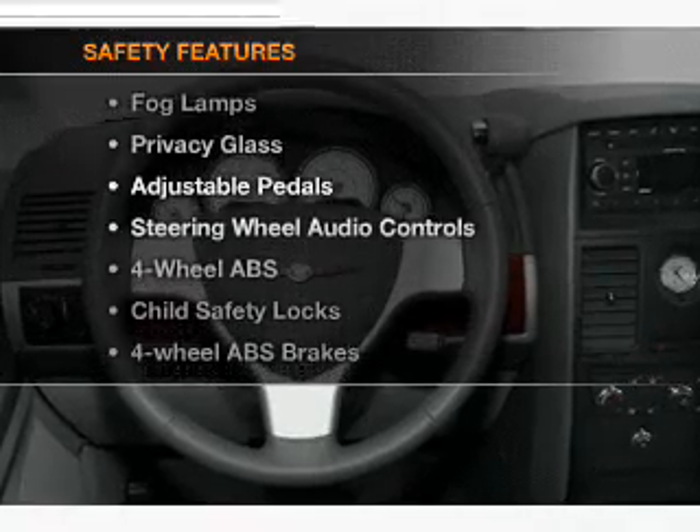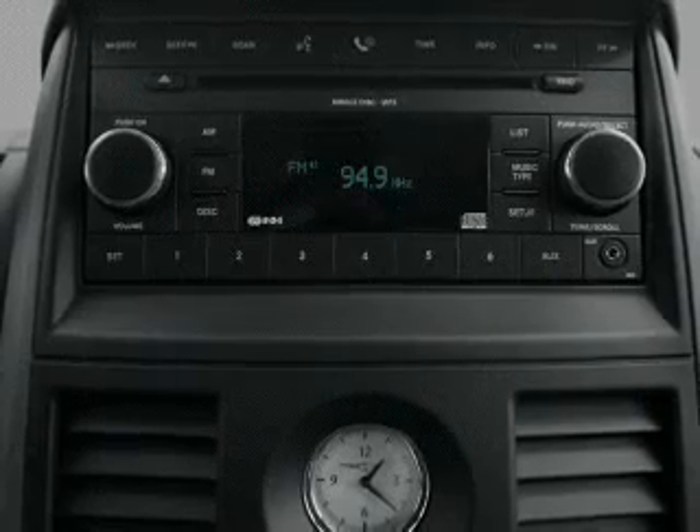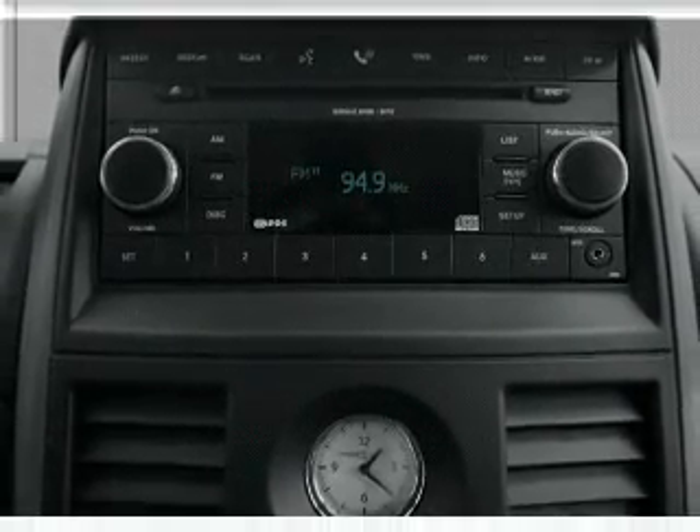And for your peace of mind, the following safety equipment is included: front ventilated disc brakes, passenger airbag, curtain head airbags, stability control.